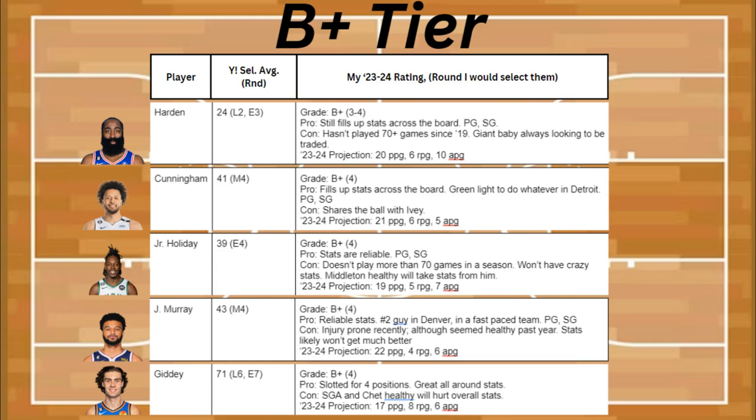Also in my B+ tier, I have Jamal Murray. He's a reliable stat guy, the number two guy in Denver, and he's on a fast-paced team. He's also a point guard and shooting guard. The con is that he's been injury-prone recently, although he seemed pretty healthy last year. Stats likely won't get much better than what they are right now, which is 22 points, 4 rebounds, and 6 assists.